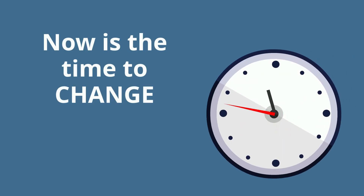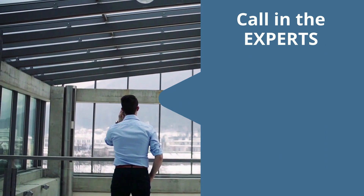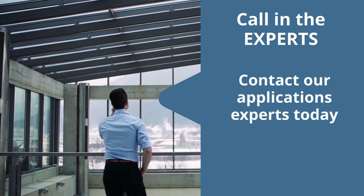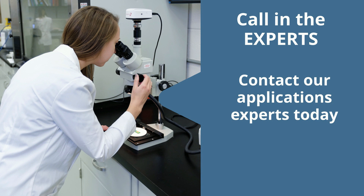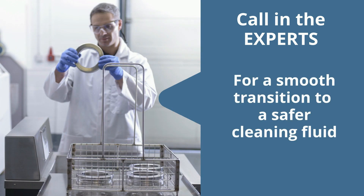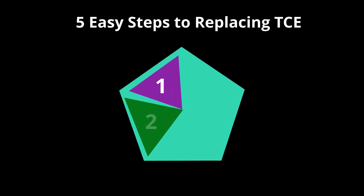Now is the time to change to a safer solvent. Not sure how to start? Contact our applications expert today. Our experienced problem solvers can help you make a smooth, easy transition to a cleaning fluid that performs just as well as TCE, but is safer for workers and the environment. Here's how it works.